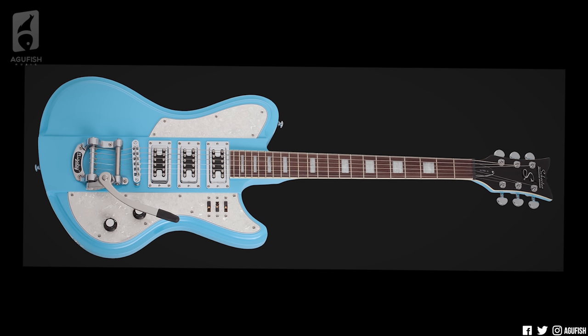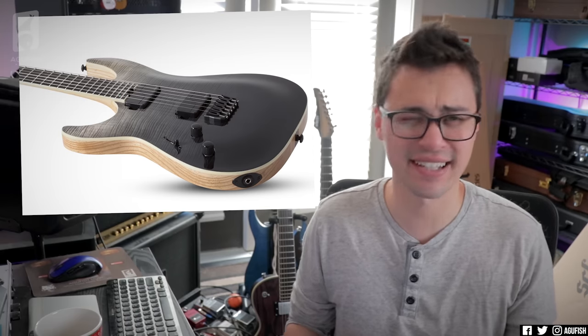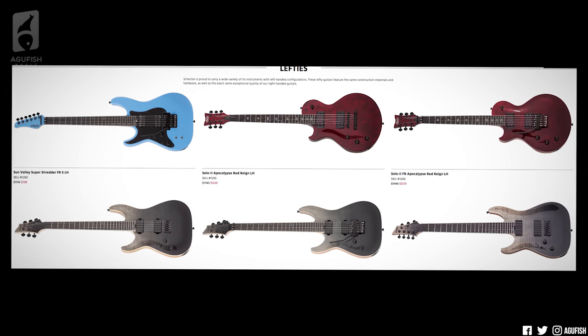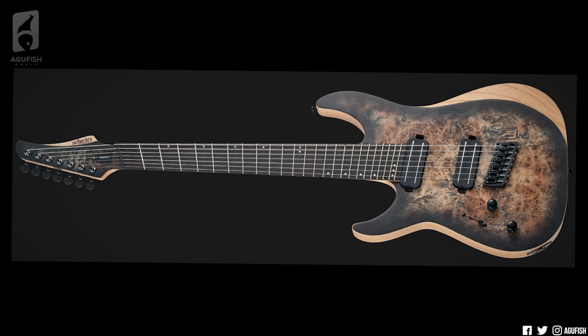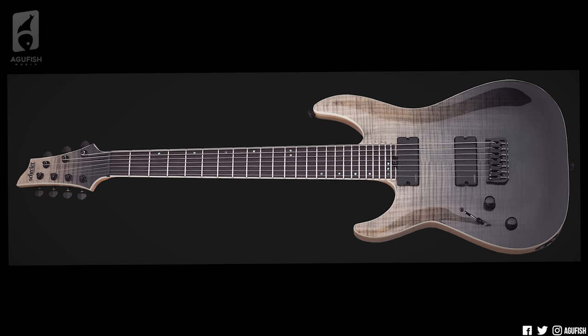A lot of people write Schecter off if they're looking for anything but a metal axe. I was one of those people, and it turns out that really shouldn't be the case. And related to that — kind of a sub-point for variety — is their selection for lefties. I can't think of a single other large brand that treats the lefty community as well as Schecter does. We talk about cool guitars on the channel every week, and it's so sad when you realize that lefties won't be able to play the vast majority of them. Not only that, but when a brand actually makes a lefty model, chances are it's in black and only black.